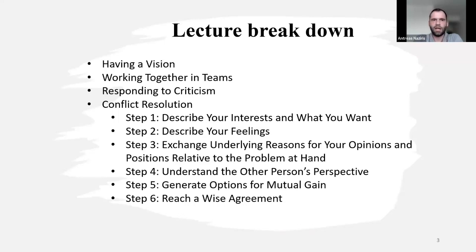The first step is about describing your interests and what you want. The second step is to describe your feelings. The third step is to exchange underlying reasons for your opinions and positions relative to the problem at hand. The fourth step is to understand the other person's perspective. The fifth step is to generate options for mutual gain. And the sixth step is to reach a wise agreement.